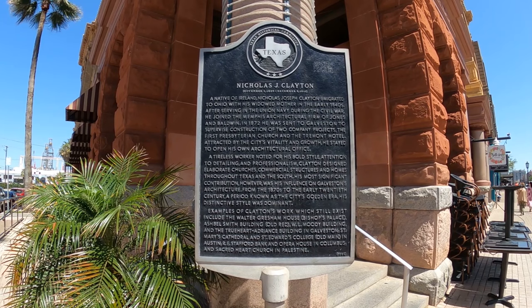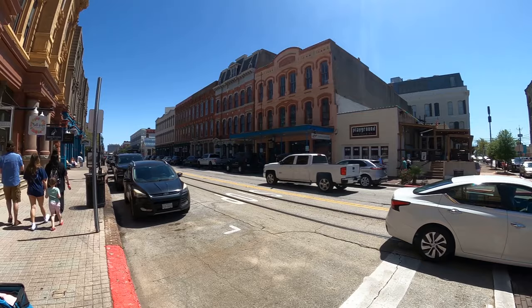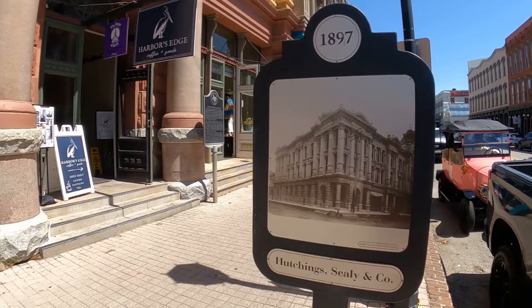The buildings are in incredible shape, like what you'd see in St. Augustine. And surprisingly, considering they've seen so much water — some of them at least to the first story. The major hurricane that went through in 1900 and the subsequent ones wiped out a lot of buildings. But this building right here, the Hutchings and Seeley building, was built in 1897, three years before the big 1900 hurricane.